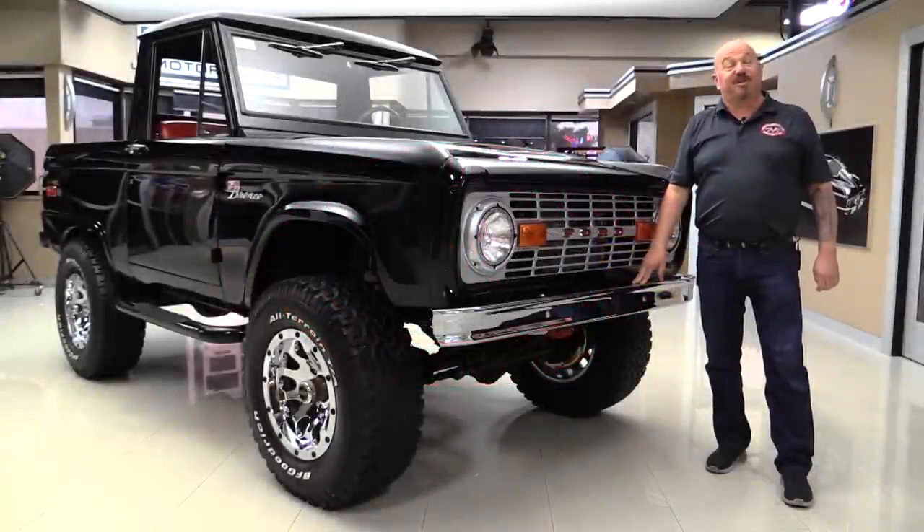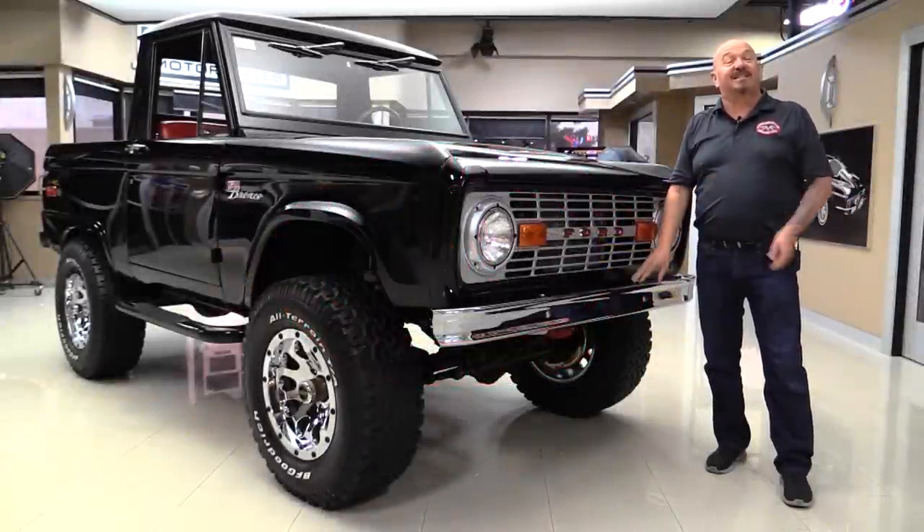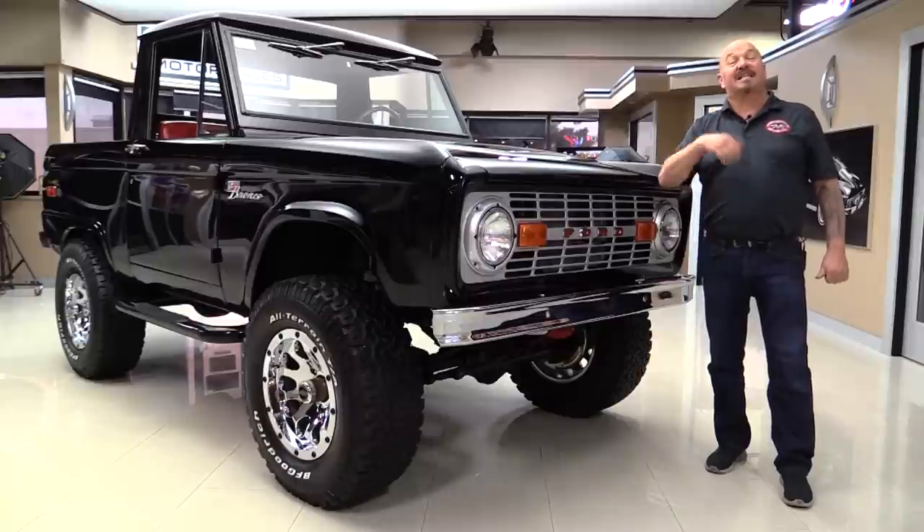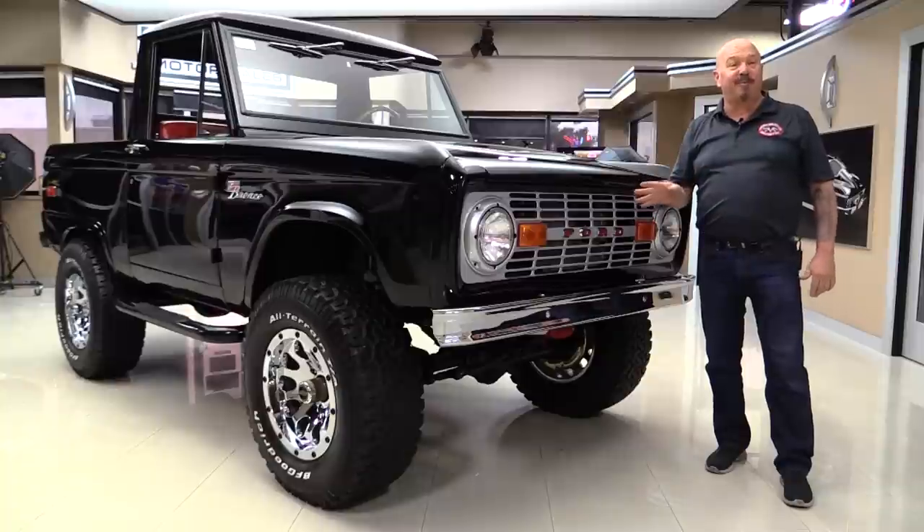Hey guys, welcome back to Vanguard Motor Sales. I'm Greg and this is a 74 Bronco. This baby's been rotisserie restored, it's got a 302 under the hood, it's got a beautiful black paint job and you are gonna love checking it out.